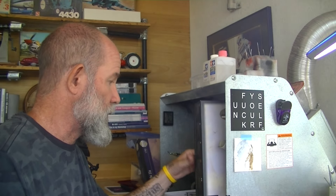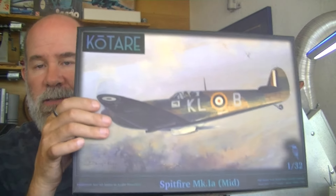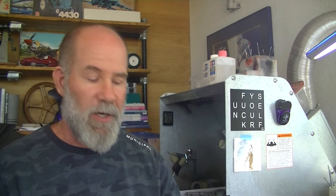Everybody is all about this Spitfire kit from Kotari, which is the ex-Wingnut Wings crew. This is their first new thing, and yeah, it's not exactly new at this point — on August 1st, 2024, it's like a couple years old. I got this thing a year ago, so it's old news.